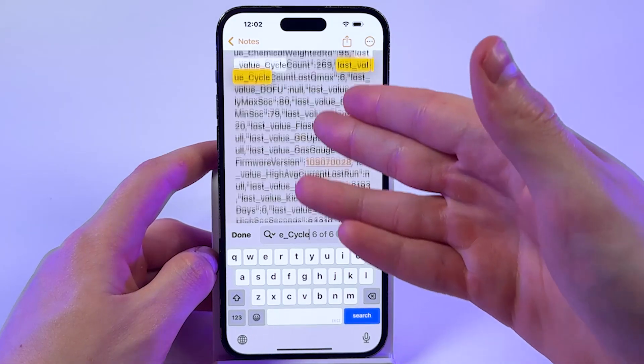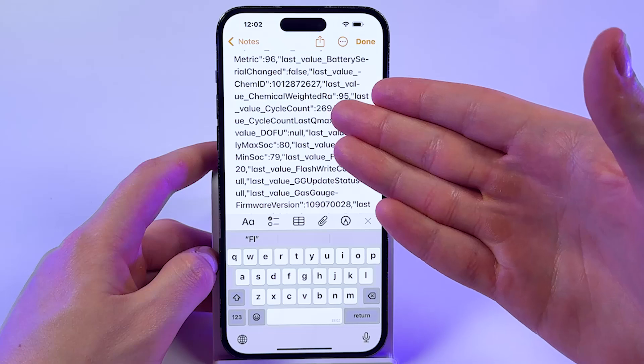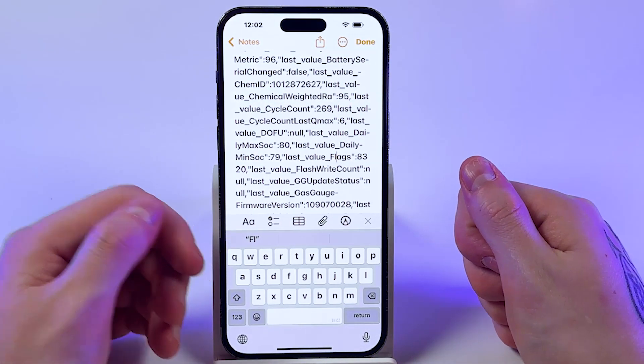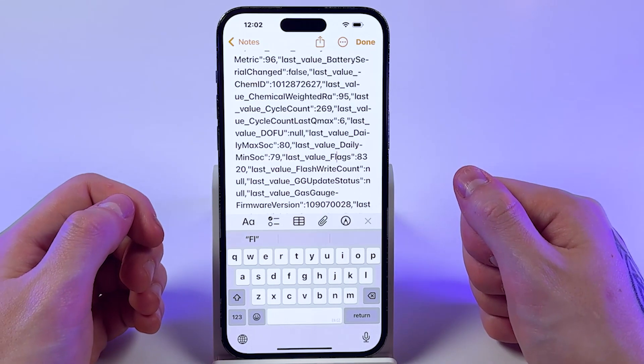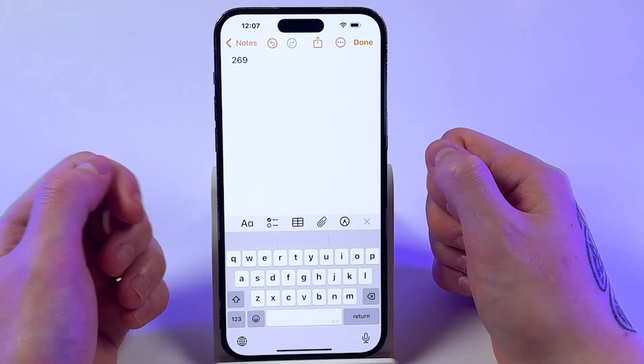It should look just like that. We're looking for this exact number. For example, I have 269 cycles — you might have 121 or any other count. So my cycle count is 269.